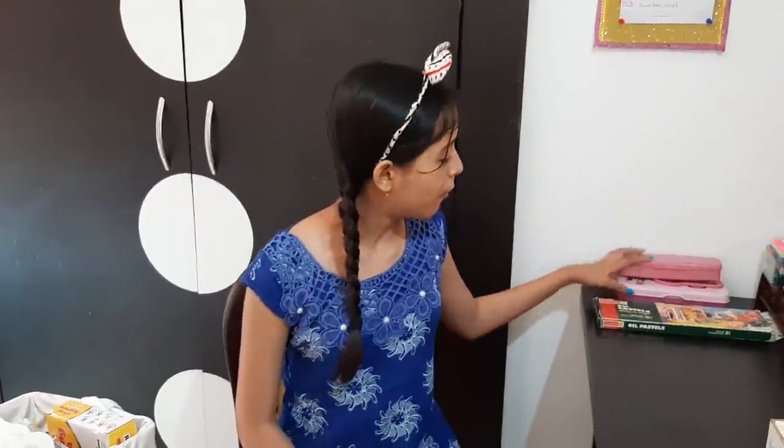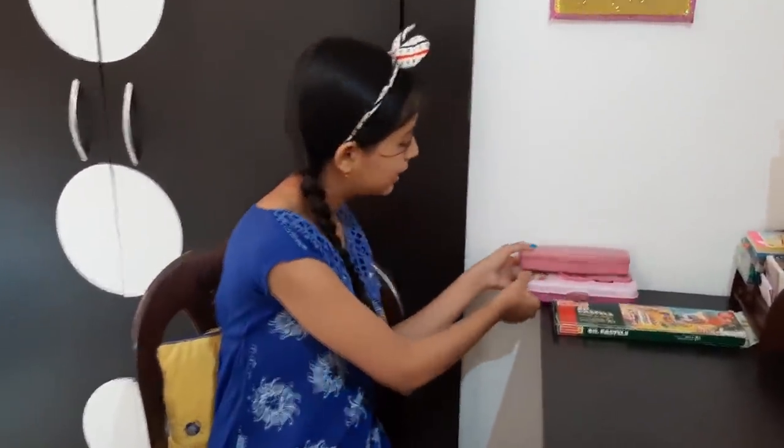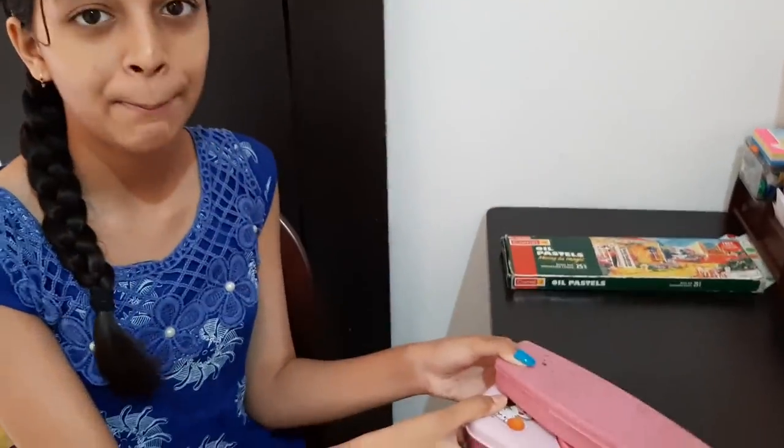Okay, let's start with the colors. Most of the time, I use these pencil colors, as you have seen in my paintings.